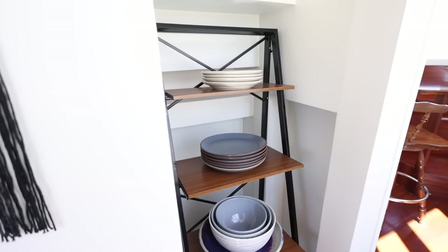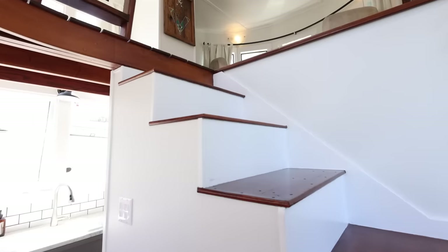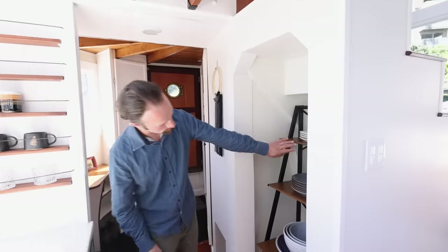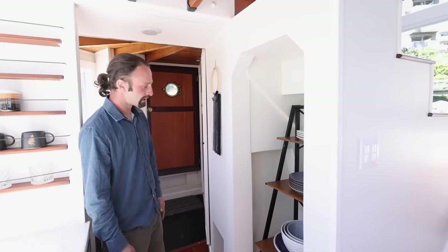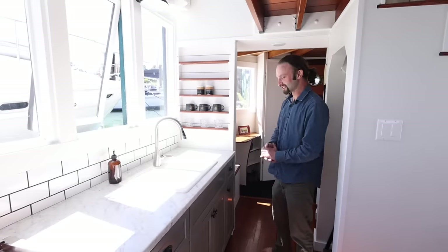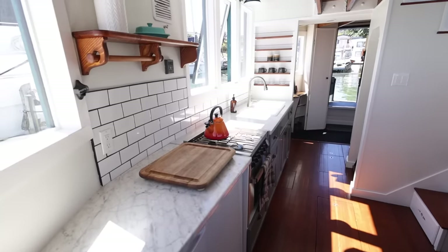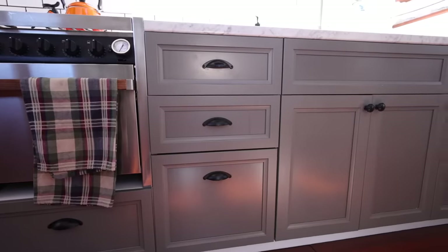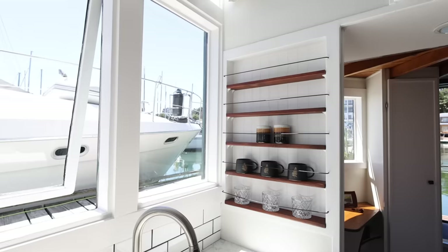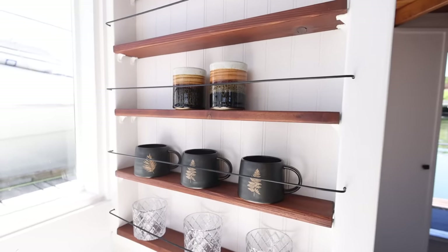There were never stairs in this boat originally, but living here full time and going up and down a ladder all the time was very inconvenient, so this was a good addition. Behind the lower part of the staircase is our water heater and water pump — that back panel is removable for access. In the galley, this was the only straight run we had in the whole boat, so we were able to use pre-manufactured cabinets, which saved us a lot of time. These are little details that Kaylee learned from the tiny home movement.